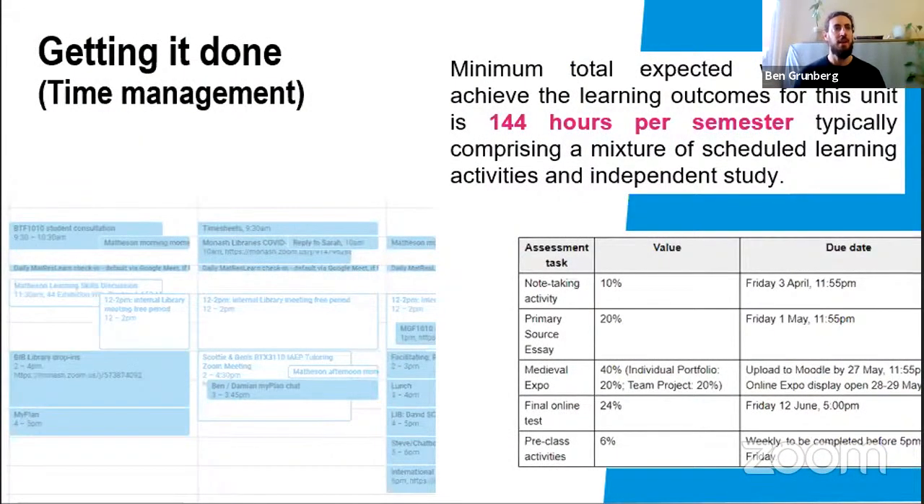The first way that learning is different at university that I'd like to talk about is time management and how important that is. What you'll often find when you go to your first lecture or class is your lecturer might say that for this unit this semester you're required to do 140 to 150 hours of work to complete the unit.